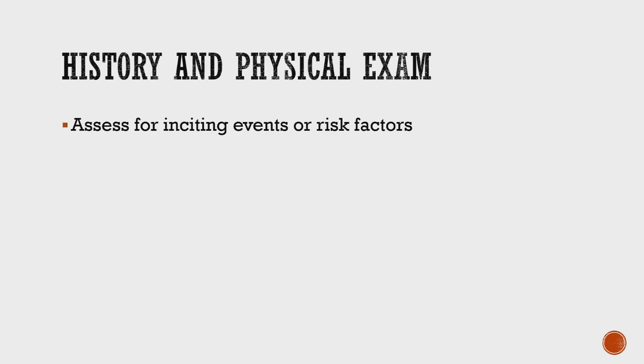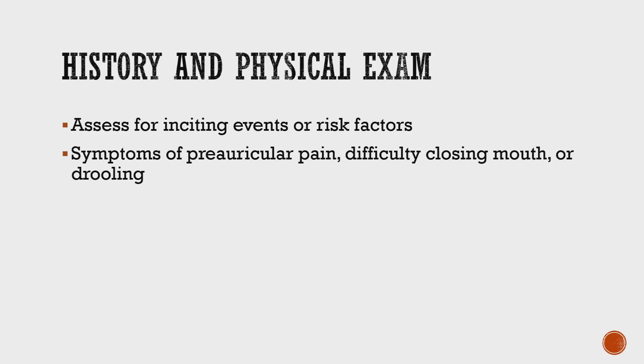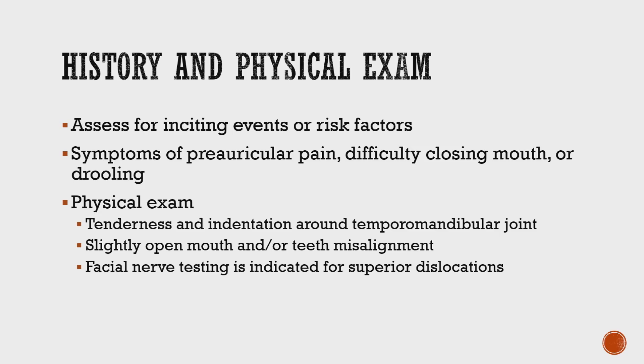When you first meet a patient with a TMJ dislocation, you want to get a history as best you can, which might be difficult if they can't talk. People with TMJ dislocation often present with pre-auricular pain, difficulty closing their mouth, which can lead to drooling and difficulty speaking.